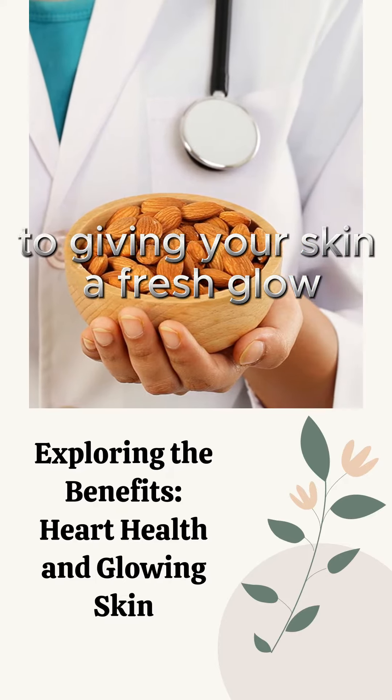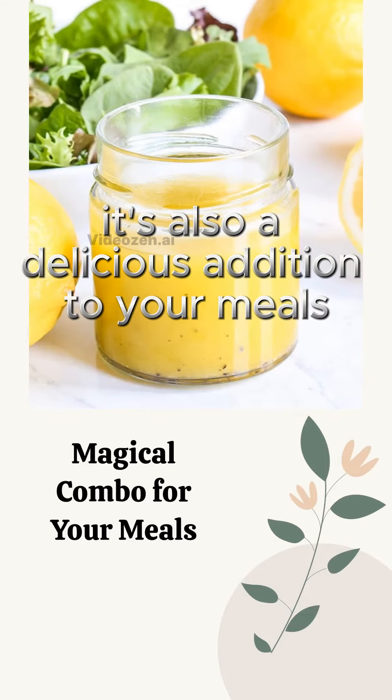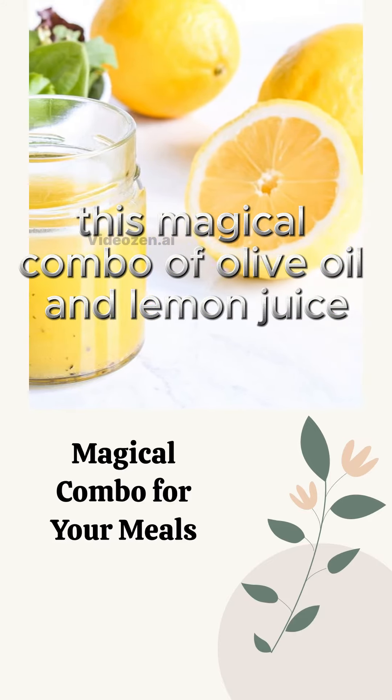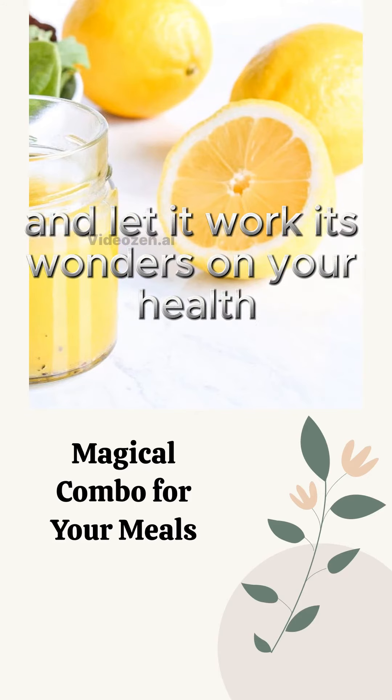Not to forget, it's also a delicious addition to your meals. So next time you're preparing a meal, remember this magical combo of olive oil and lemon juice and let it work its wonders on your health.